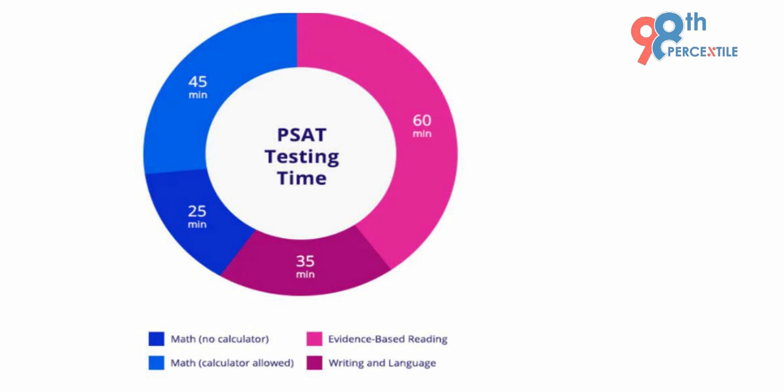Finally, there is the math section, which is divided into two parts: a 25-minute part where no calculator is allowed, and a 45-minute part where using a calculator is allowed. In both categories, the questions are multiple choice with four options.